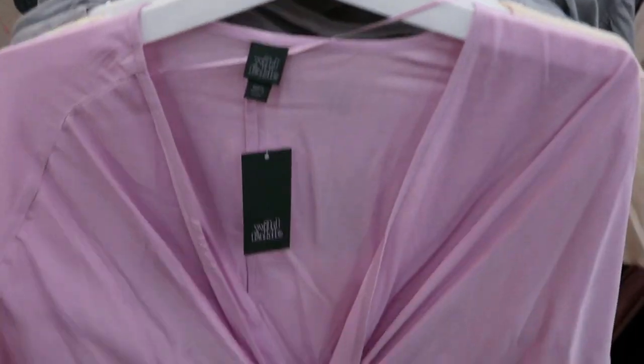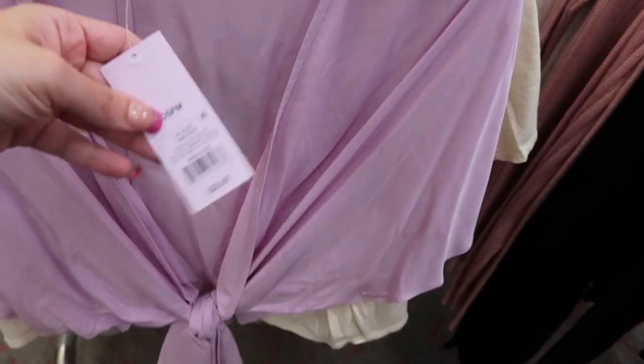This one looks like a little cropped kimono and it's $20.